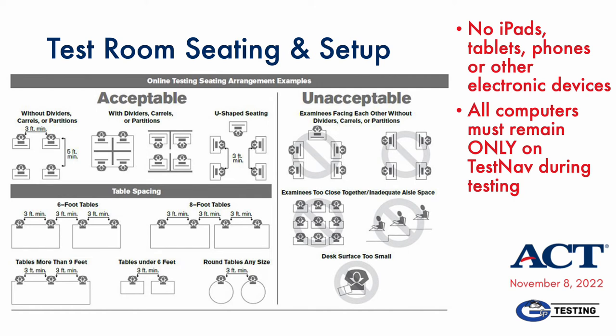This graphic shows the acceptable and unacceptable seating arrangements for the ACT. Nearly all rooms used on November 8th will face a single direction, with three feet spacing side to side and five feet front to back. We'll also provide partitions where appropriate. You'll be asked to document these distances on the ACT test room form. Also, some friendly reminders about technology: the most critical being that students' testing should be locked into only the TestNav browser.